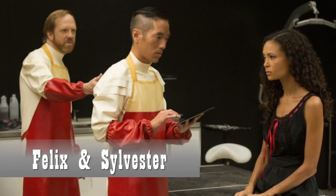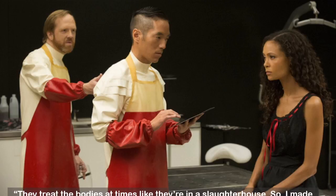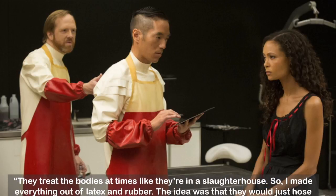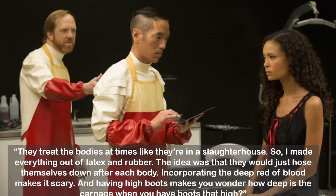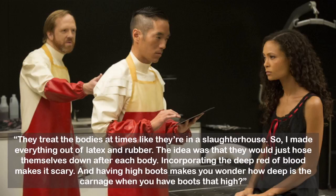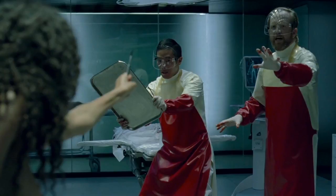Felix and Sylvester are technicians in the livestock management division, sometimes referred to as the body repair shop. Of their look, Trish Somerville says, 'They treat the bodies at times like they're in a slaughterhouse, so I made everything out of latex and rubber. The idea was that they would just hose themselves down after each body.' Incorporating the deep red of blood makes it scary, and having high boots makes you wonder how deep the carnage is. The red of their costumes almost looks like the aprons and sleeve covers have been dipped in blood, and they also wear latex gloves and face shields to protect from blood splatter.